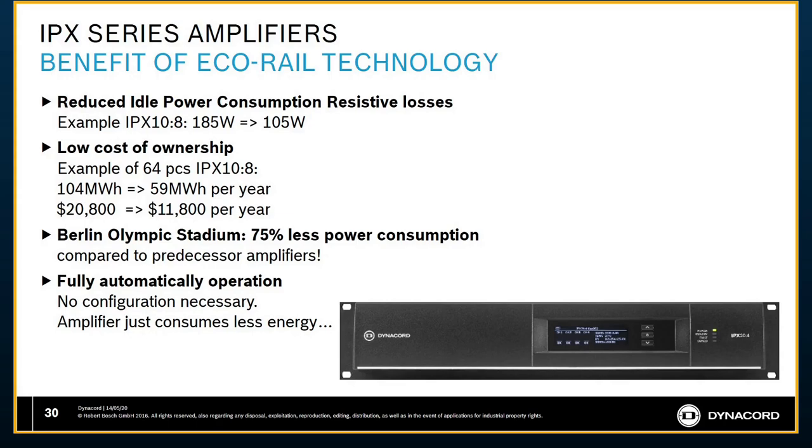One example: 64 pieces of the IPX108 — eight channels per amplifier — save almost $10,000 within just the first year. You can see how that adds up over the 10-15 year lifetime of the system. A specific example we love to talk about is the Berlin Olympic Stadium, where compared to predecessor amplifiers, we saved over 70% of power consumption — a significant cost saving. This is fully automatic — no configuration necessary. The amplifier just consumes less energy when it doesn't need it.